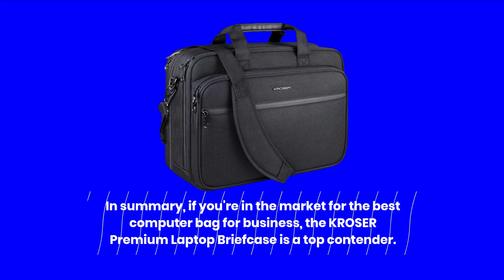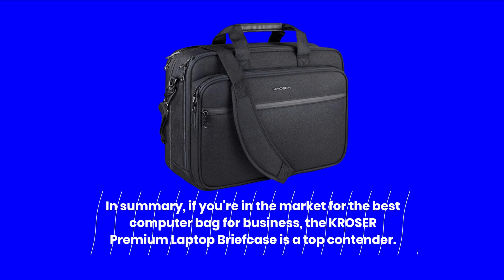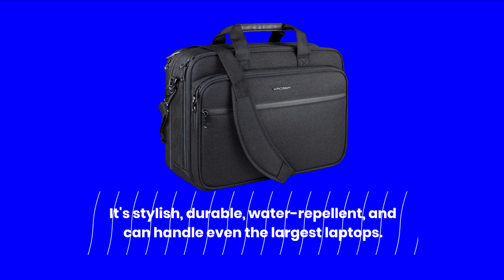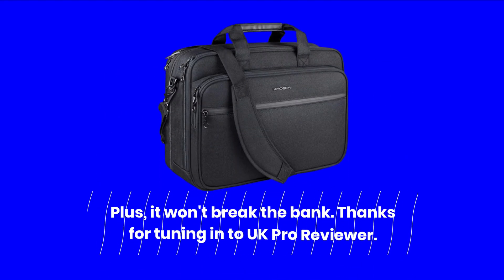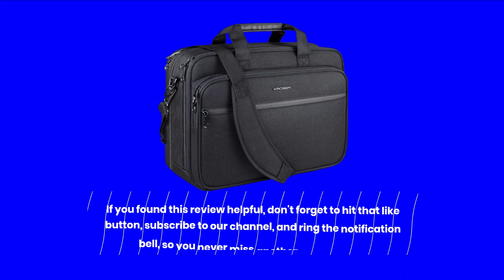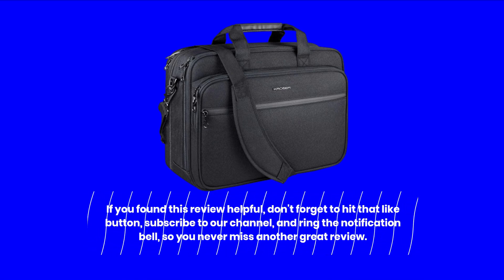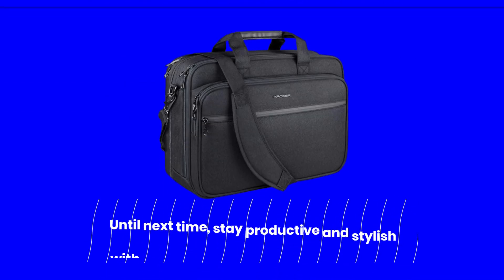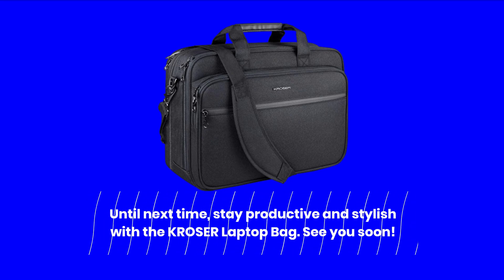In summary, if you're in the market for the best computer bag for business, the KROSER Premium Laptop Briefcase is a top contender. It's stylish, durable, water-repellent, and can handle even the largest laptops. Plus, it won't break the bank. Thanks for tuning in to UK Pro Reviewer. If you found this review helpful, don't forget to hit that like button, subscribe to our channel, and ring the notification bell, so you never miss another great review. Until next time, stay productive and stylish with the KROSER Laptop Bag. See you soon.